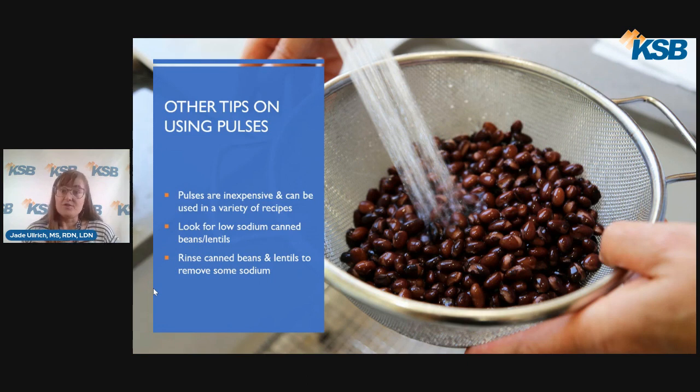I have also provided a few recipes from the American Heart Association containing beans, including an egg, avocado, and black bean breakfast burrito; black beans and rice; mango, avocado, and black bean salad; and three sister soup, which contains pumpkin, corn, and kidney beans.